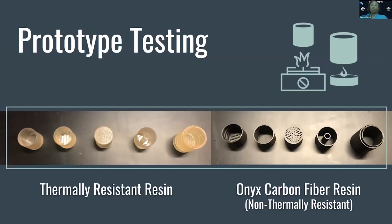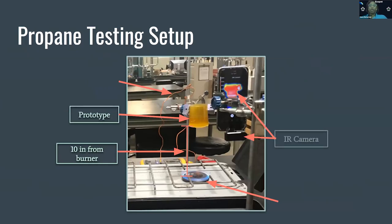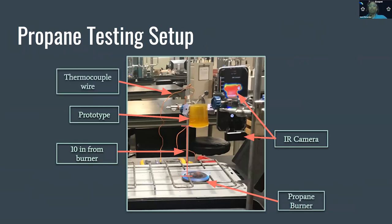We tested these pot designs initially using 3D printed thermally resistant high temp resin and onyx carbon fiber resin. We used a propane camp stove to control the intensity of the flame. In our testing setup, the pot is raised around 10 inches above the burner and filled with 50 milliliters of water. We measured the temperature of the water after four minutes of heating and compared the four pot designs against a standard using a thermocouple and an infrared camera.